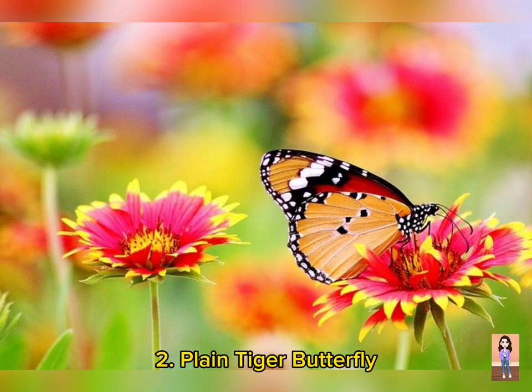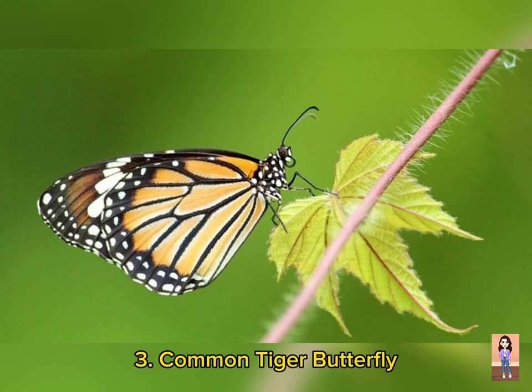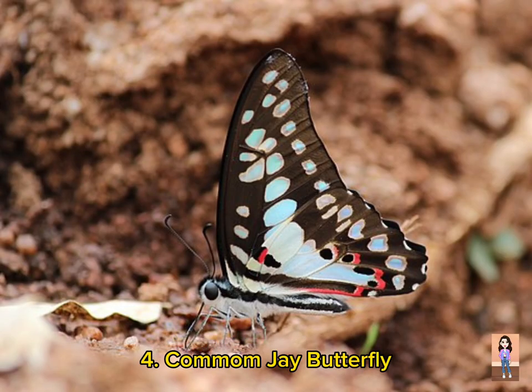Number two is Plain Tiger Butterfly, scientific name Danaus chrysippus. Number three is Common Tiger Butterfly, scientific name Danaus genusia. Number four is Common Jay Butterfly, scientific name Graphium dosho. It is found in the Himalayan foothills.